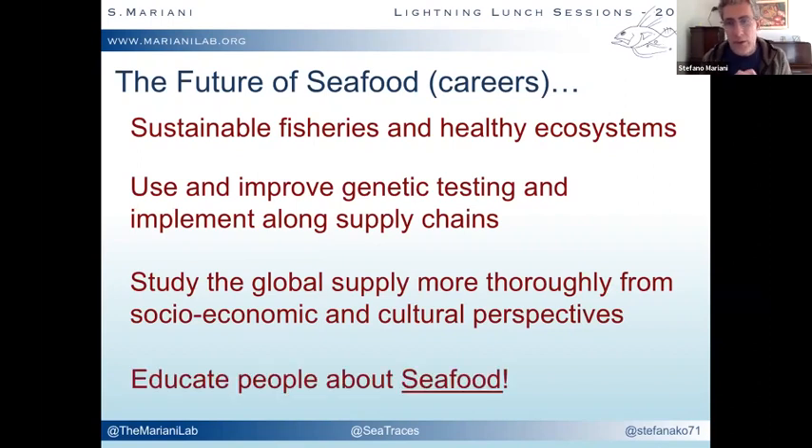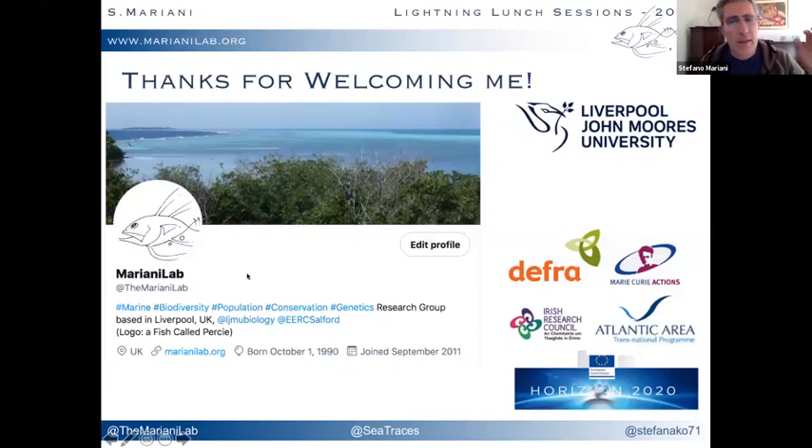If you like teaching and communicating, then we should all get together and educate people about seafood. I hope that even from this small snippet of information today, you are beginning to understand how diverse seafood is, how important it is, where it comes from, and what the challenges are for each individual species that is caught, produced, and distributed. Please follow the Mariani Lab — it's not all technical or nerdy, there are lots of videos and communications. Thank you so much.